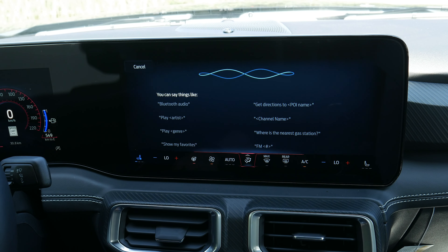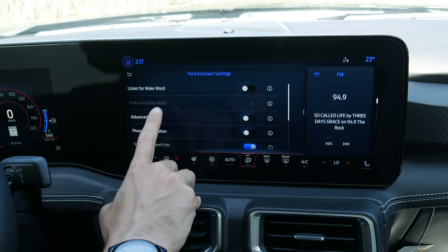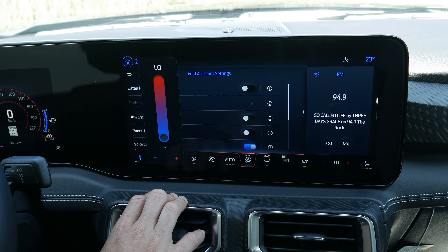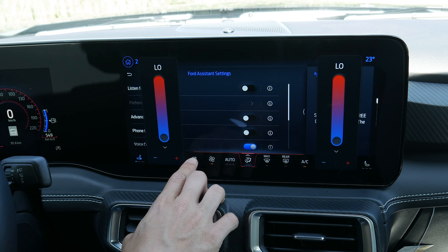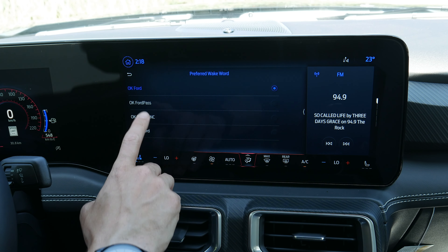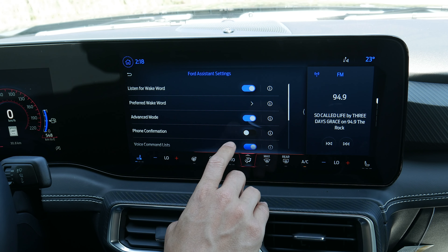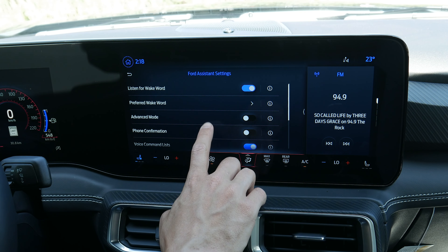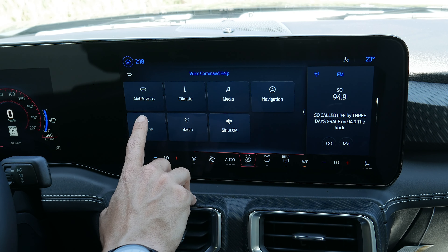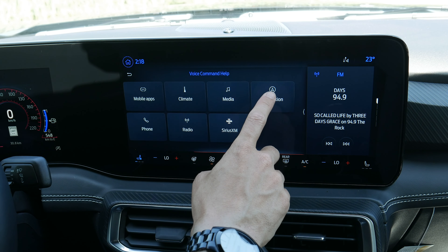Ford Assistant lets you push the voice command prompt on the steering wheel to play Bluetooth audio, change stations, navigate, and even adjust climate control settings using your voice — since there are no more physical climate controls. You can turn on heated or ventilated seats, adjust dual-zone climate control temperatures for driver and passenger, and turn on or off the heated steering wheel, all using your voice. You can also set a wake word — like 'OK Ford' — and the voice assistant pops up. There's an advanced mode that reduces notifications, phone confirmation prompts, and a command list you can show or hide. Voice command help shows everything you can do — it's worth playing around with because you can do so much.